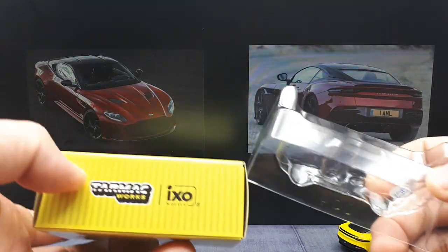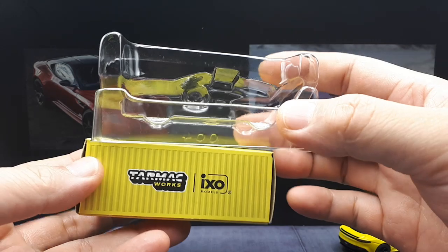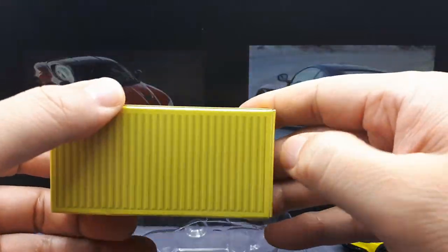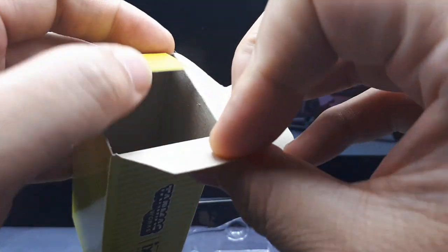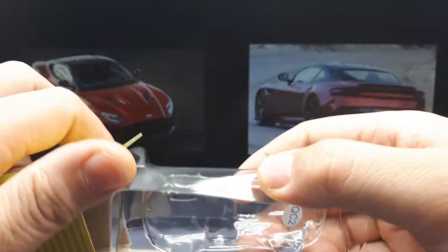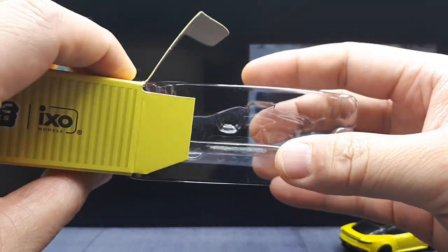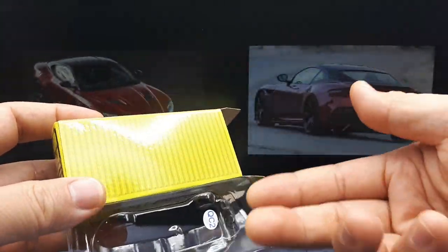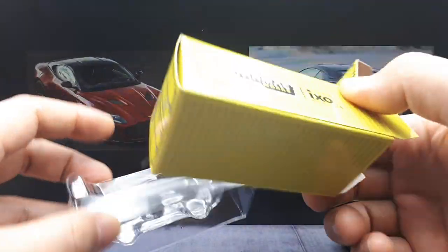I don't have too many of these Tarmac Works models, but I did a review on the Mustang and the blister didn't fit inside the cardboard box. With the Mustang GT4, I had to trim the blister significantly to get it to fit. This thing is too tall to fit inside the box — it's going to tear it. So why are they making you pay for a box you can't use? This just seems odd.